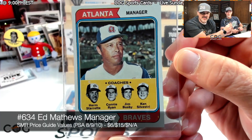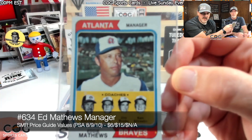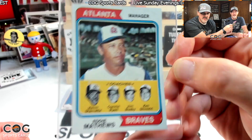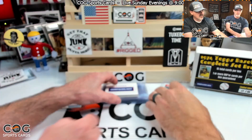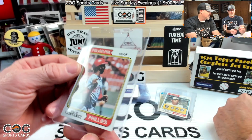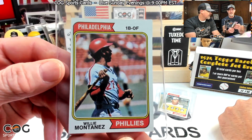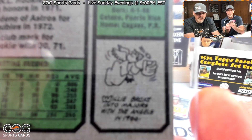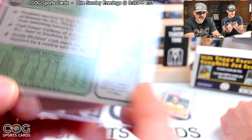The old Ed Matthews manager card — that is a nice one too. I like that, that's awesome. Oh he had a good tan, didn't he? Yeah, 634. Better tan than him — yeah. Willie Montanez — okay, I seen Phillies, I was getting excited for a sec. Willie broke into the majors with the Angels in '66.